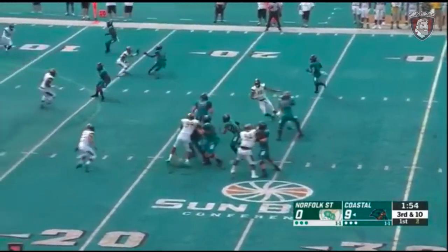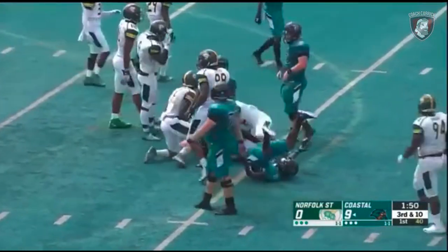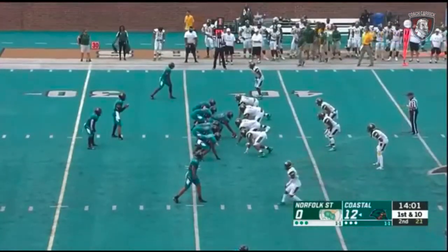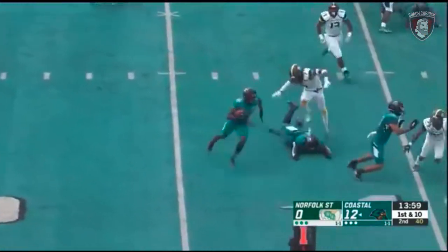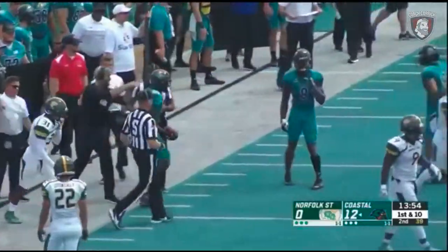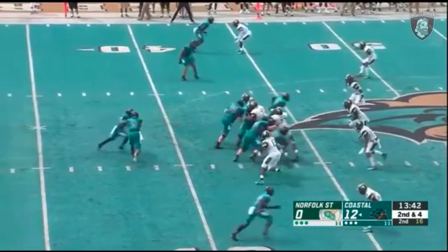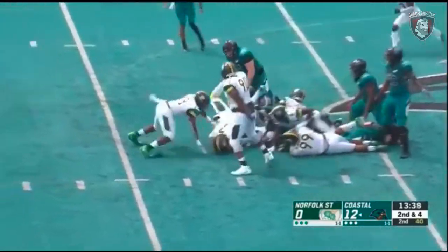Three wide receivers to the right for Payton. He takes off, gets it inside the 15, stays in as quarterback for Coastal — first and 10 from the 37 yard line. Jet sweep — Coastal brings it around the right side and gets a nice gain on first down. I think he ran probably about 40 yards to get six.